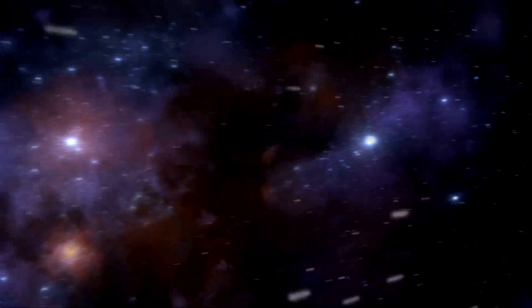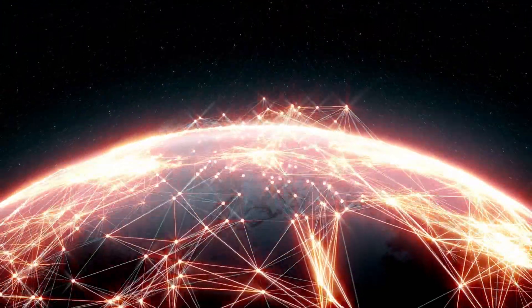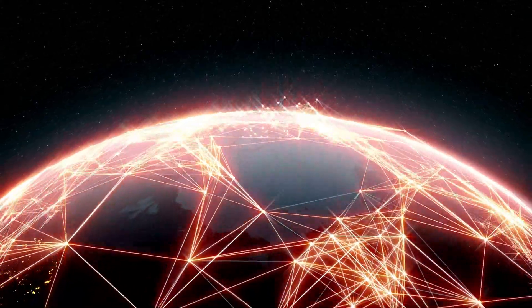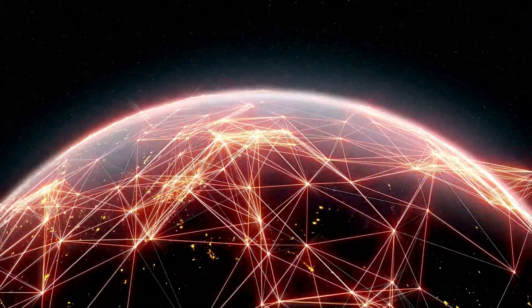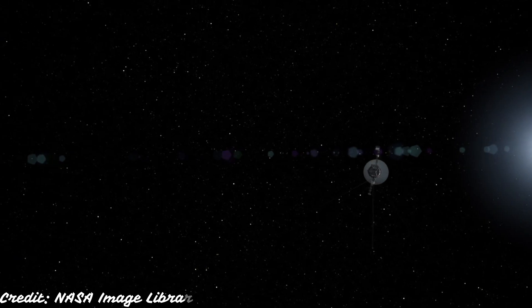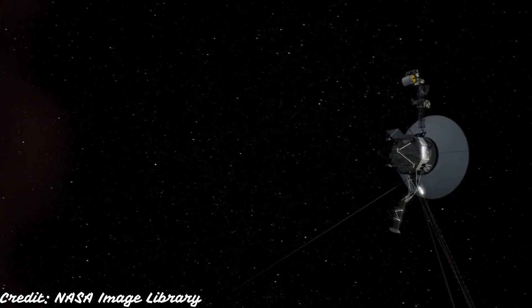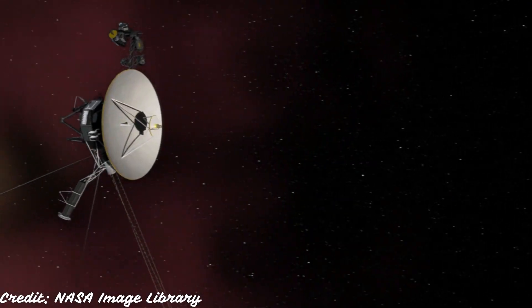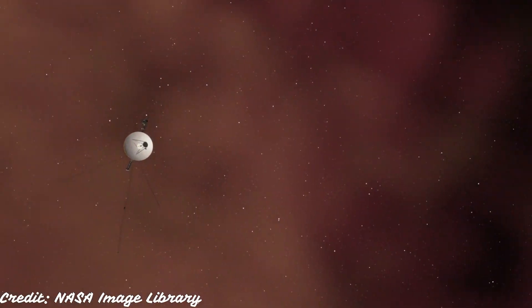Over the years, Voyager 1 has returned information to Earth that has revolutionized planetary astronomy, helping us resolve key questions about the origin and evolution of planets in our solar system. Voyager 1 had 10 instruments on board, and as of now only 4 are operational. It currently sends data on magnetic fields, charged particles, cosmic rays, and plasma waves. It had many instruments — even a camera — which was intentionally turned off by scientists to save power.